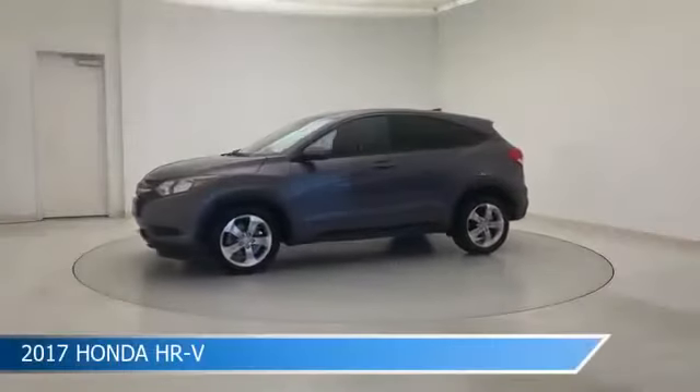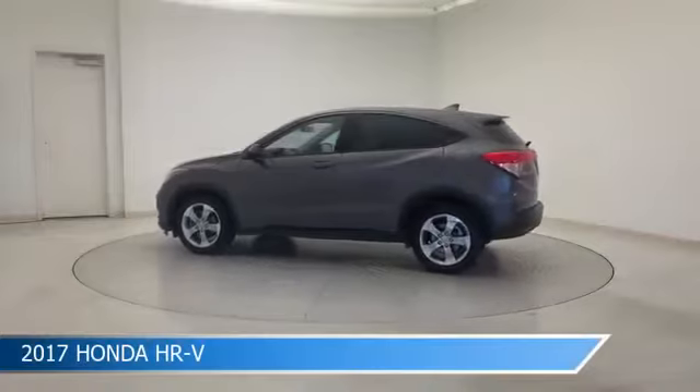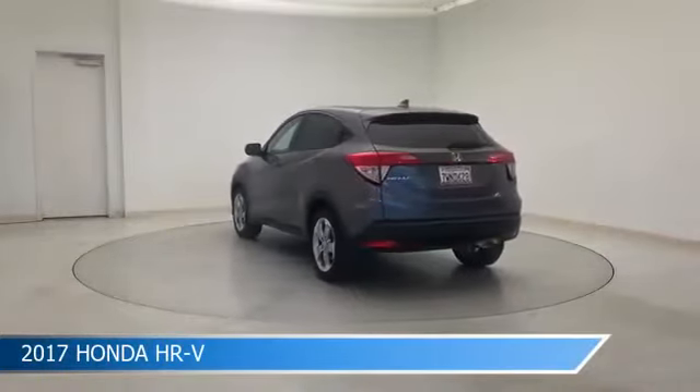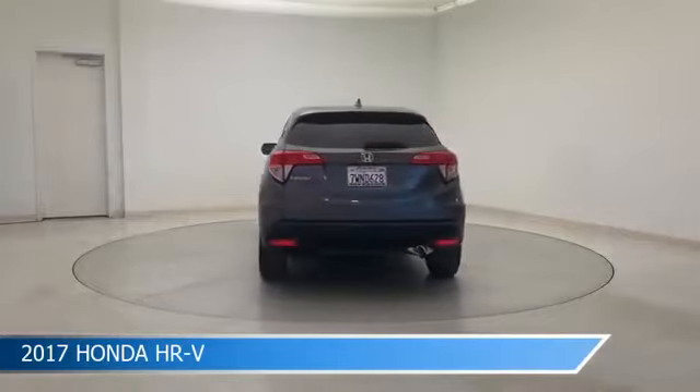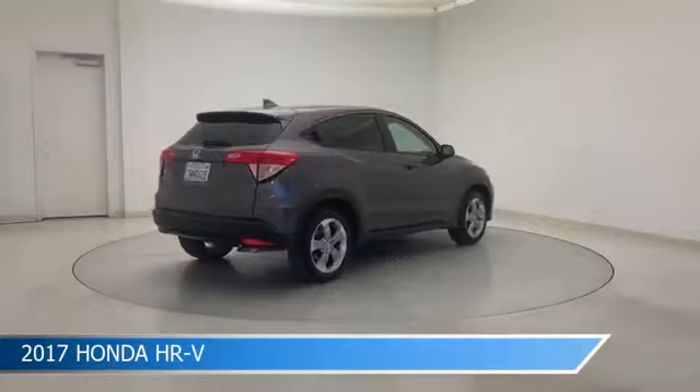Take a look at this 2017 Honda HR-V, equipped with a CVT transmission in modern steel metallic. This car comes with some great features including anti-lock brakes, power outlet, audio controls on the steering wheel, auxiliary input, and more.